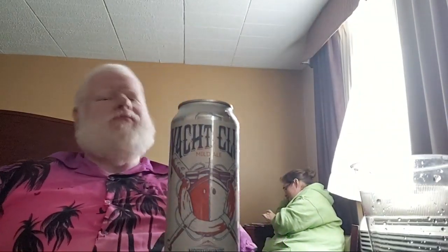Good day YouTube and welcome to another episode of the Albino Rhino Beer Review. Today you have the Rhino, and we're gonna look at this beer right here. Alicia's back there — she's gonna try it with us. Today we have from North Winds Brewing, which is right across the street from where we are currently. This is a mild ale — it's Yacht Club, it's 3.9% alcohol by volume.